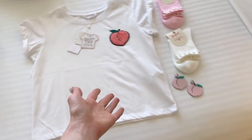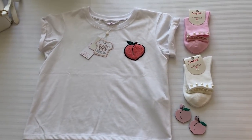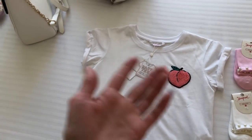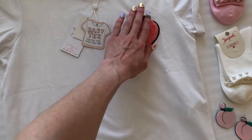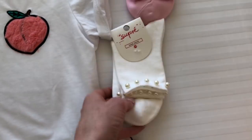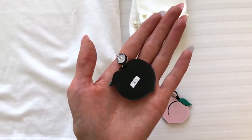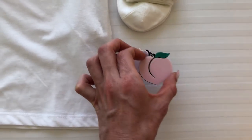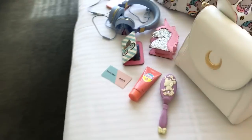I also went to Supre and only got a couple of things. I went to buy more but I'm a little bit heavier than usual and I didn't fit into anything — I don't like to buy clothes when I'm not at my normal weight. So I just got this cute t-shirt with a fuzzy little peach on it and some cute socks with little pearls.